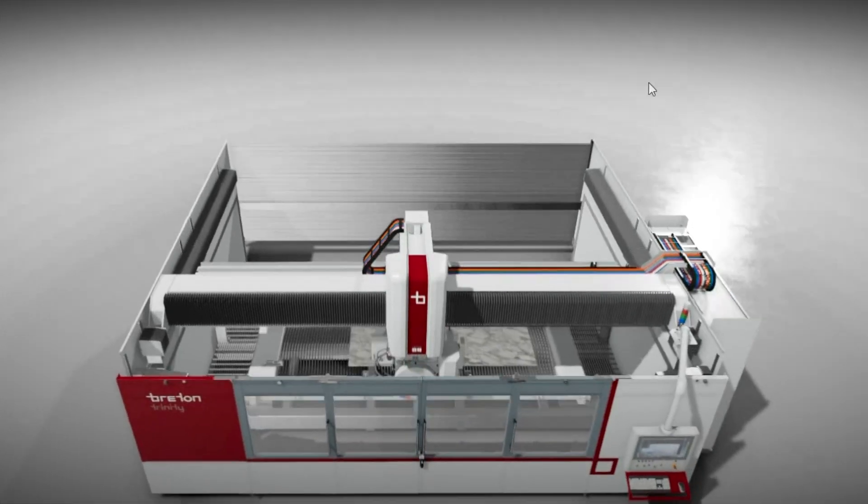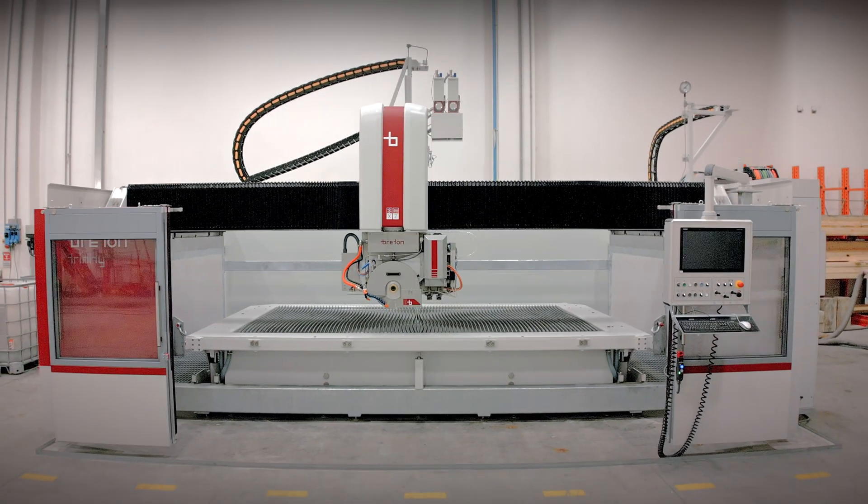Now Bretton presents Trinity, which is a machine but also a technology — a technology that is a true revolution.